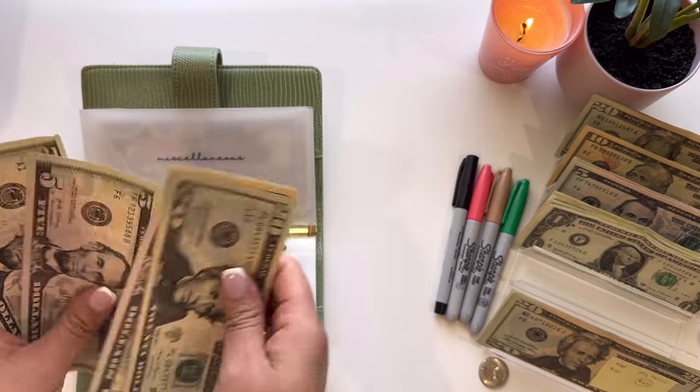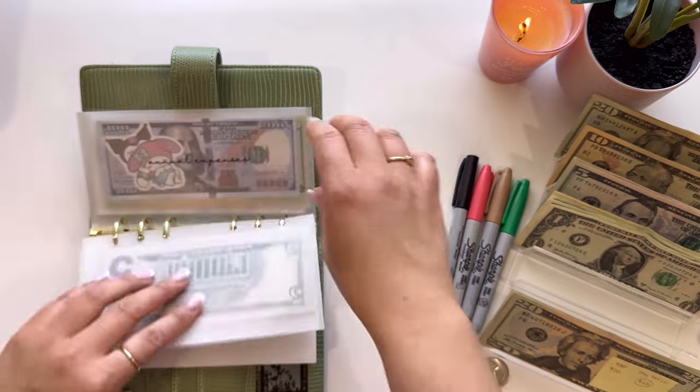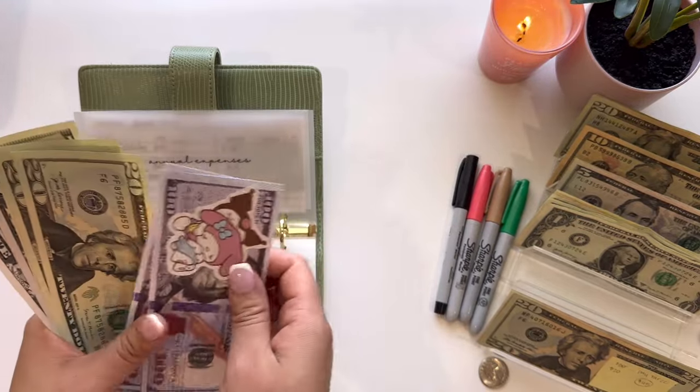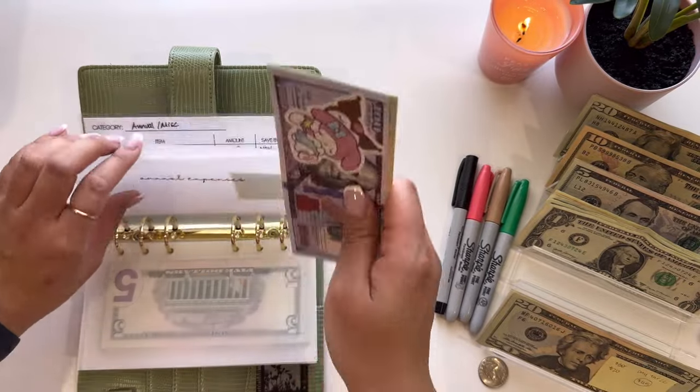So teacher appreciation now has $90. And then annual expenses is going to get $5, so we have $275 in annual expenses. And that is everything for this green binder.